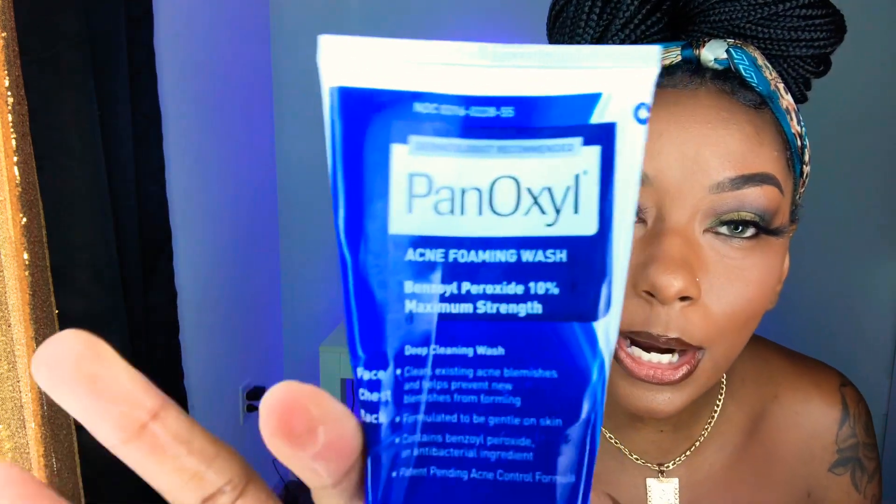This stuff right here is the holy grail for body acne, especially if you're like me and you can't get rid of that stubborn body acne.